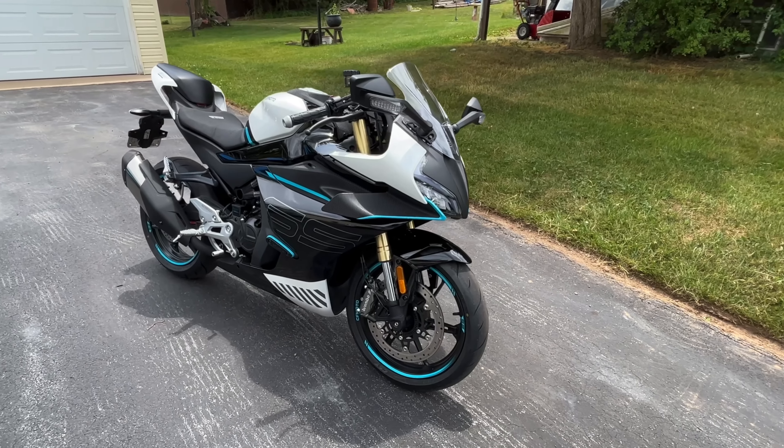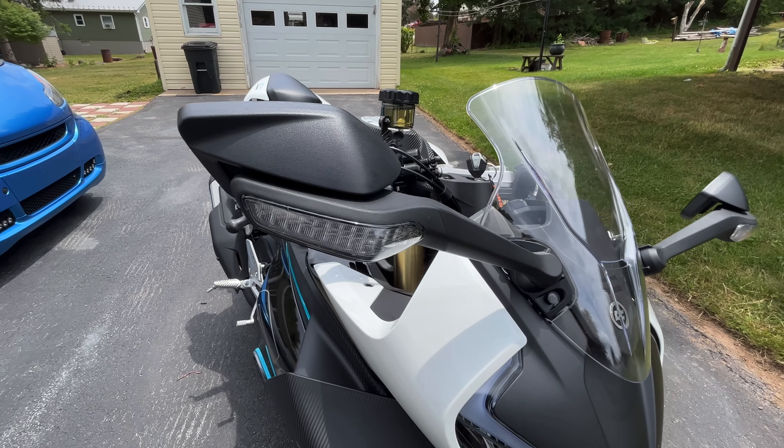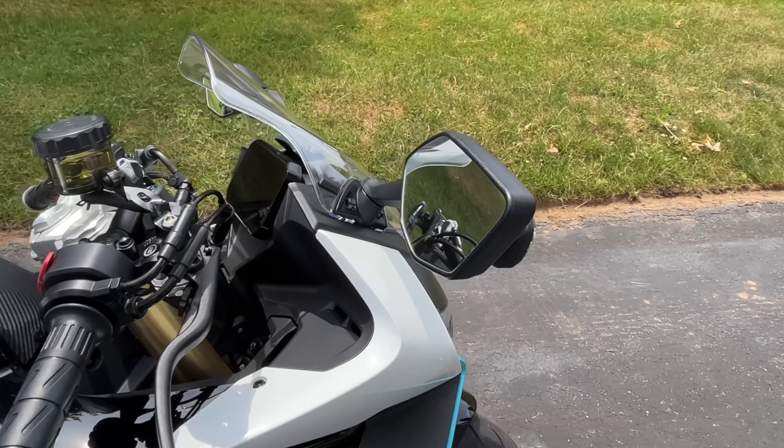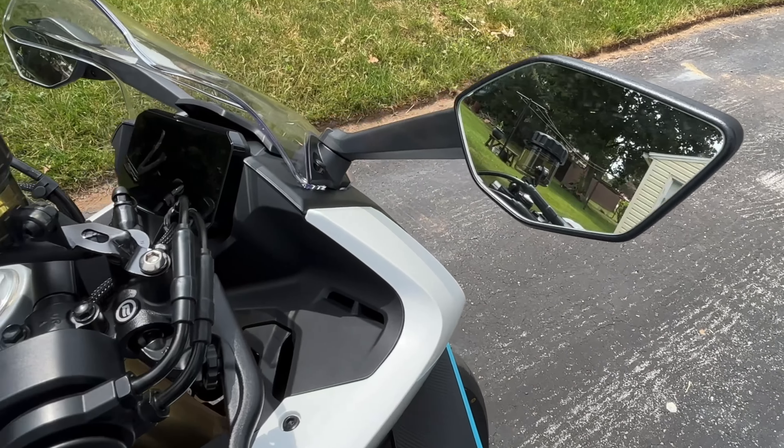What's going on guys, I'm Rob. There's going to be a lot of Ninja 400 fans that are not going to like this video. I'm not going to say anything negative about the Ninja 400, but I think for the price, the overall tech and quality of the CF Moto 450 SS kind of blows the Ninja out of the water. I'm going to start by showing you my CF Moto 450 SS and show you some of the features that I really like about it.